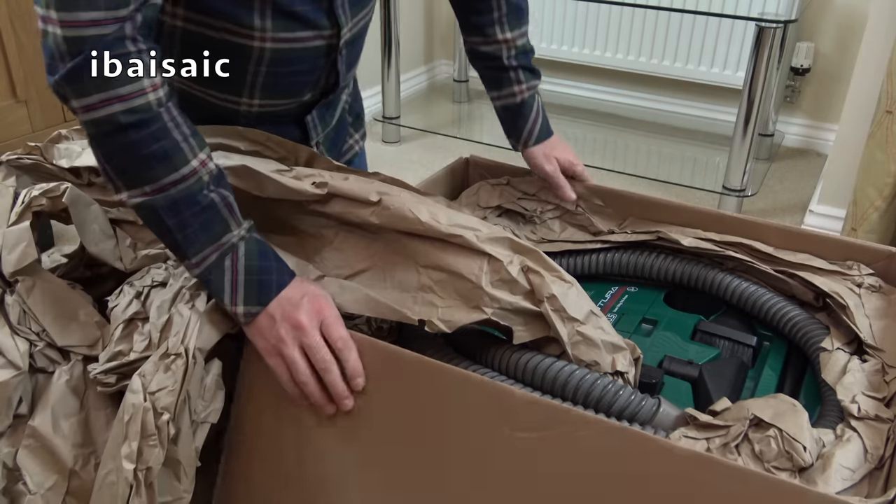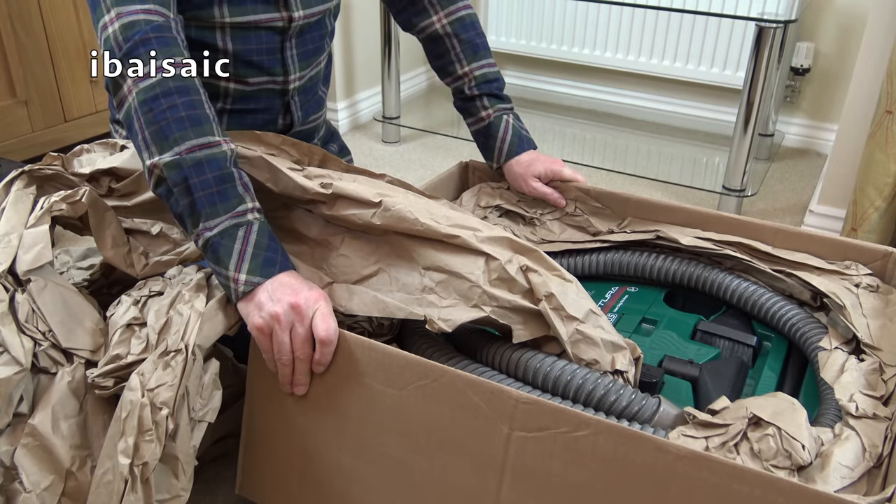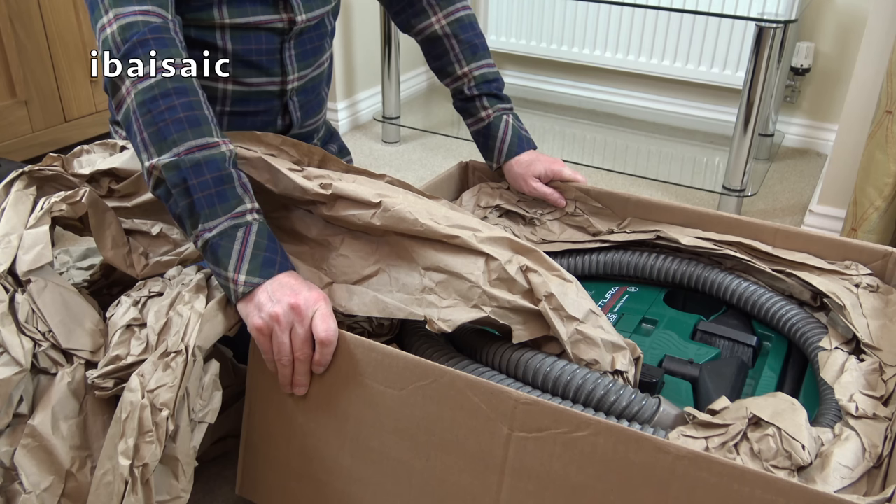I did hear some rattling when I took this box in and I thought, fingers crossed. That is - I don't know how that's happened. That is ludicrous.